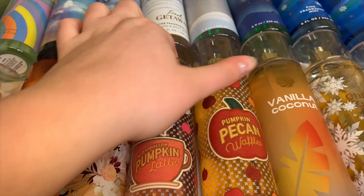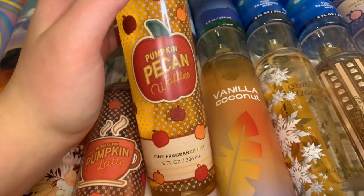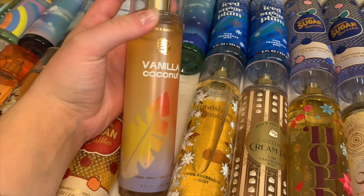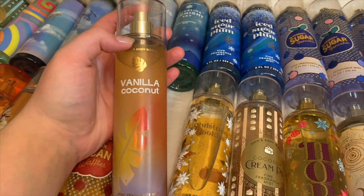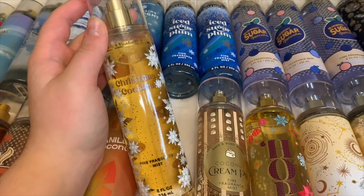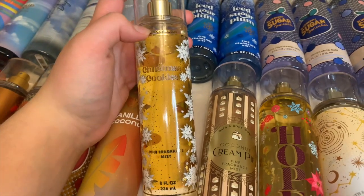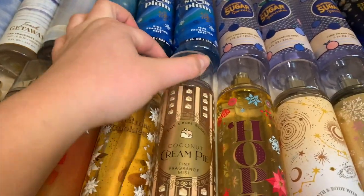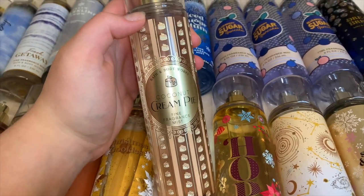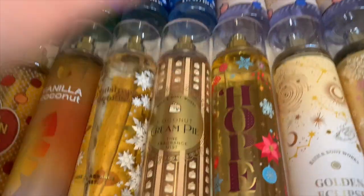Marshmallow Pumpkin Latte is a creamy hint of coffee sweet marshmallow-y scent with a hint of pumpkin spices — such a good scent. I also have Pumpkin Pecan Waffles — it's a pumpkin spice scent with super gourmand syrup and waffles smell, I love it so much. Then Vanilla Coconut — a sweet creamy vanilla with a hint of peachy floral, very nice but I wish the peach wasn't there. Christmas Cookies is like biscotti and caramel and sweet sugar cookie — perfect for layering with Twisted Peppermint. Then Coconut Cream Pie — I didn't like it at first but ended up really liking it: very sweet, sugary, fall-appropriate, a really nice gourmand coconut scent.